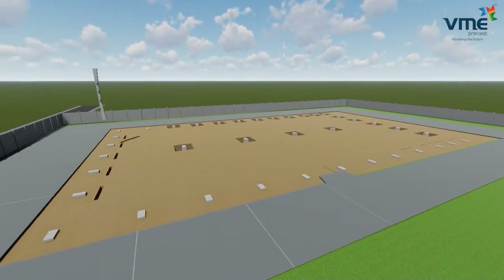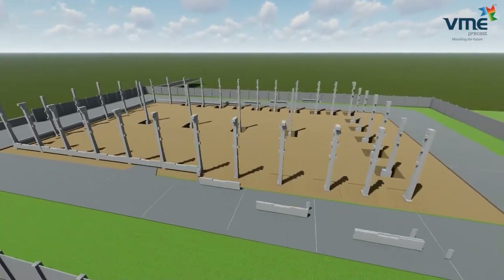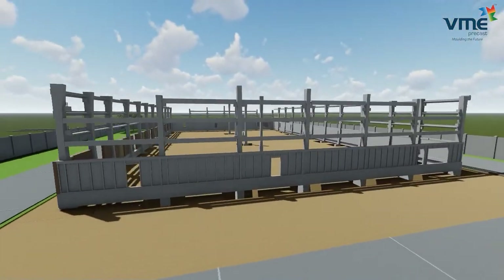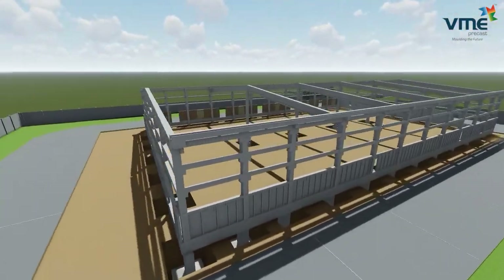Industrial Building System, shortly called IBS, is a precast composite concrete system of construction. This has been developed keeping in mind the rising steel prices, labor-intensive civil works at site, and speed of construction. We will explain the various steps and processes involved in the construction.